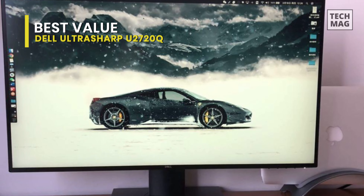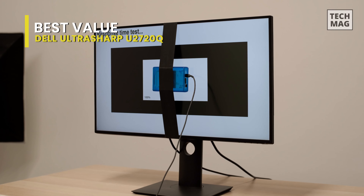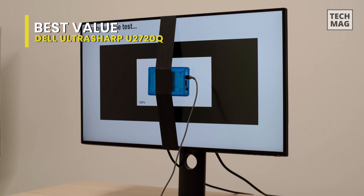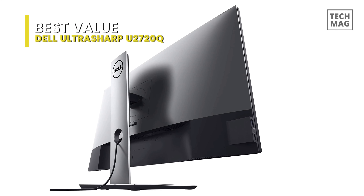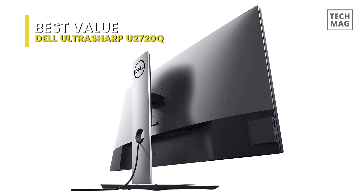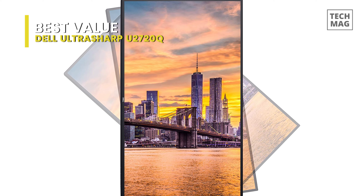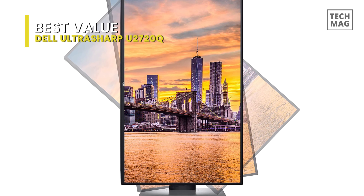It also features VESA DisplayHDR 400 support, an anti-glare coating with a 3H hardness rating, a static contrast ratio of 1300:1, a typical brightness level of 350 candela per square meter, an 8ms response time in normal mode, and a 5ms response time in fast mode. The 178-degree horizontal and vertical viewing angles allow viewers to see content from practically any position. This monitor boasts a high resolution, accurate colors for photo editing, and multiple features to make editing easier.